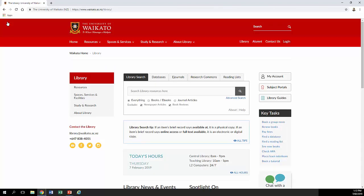Going back to the main library page, you can use My Account to check which books you have out and how much you have in fines. You can use the Subject Portals link to go to the Subject Portal for Law. And the Key Tasks menu has quite useful links too — including booking group study rooms, which are really popular at exam and assignment time. You can also renew your books, pay your fines, access databases, and manage your loans.